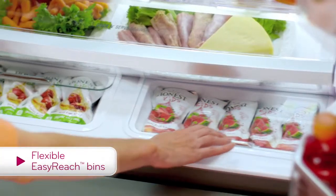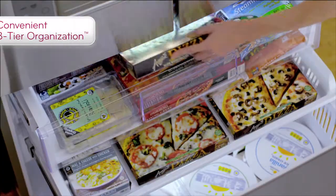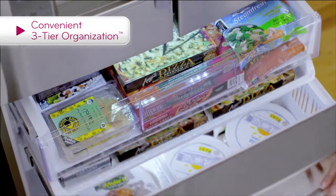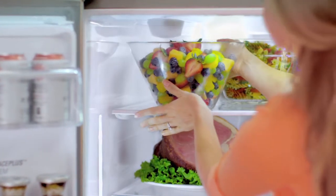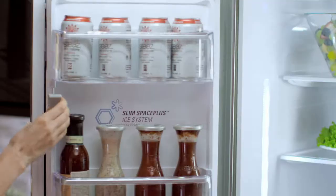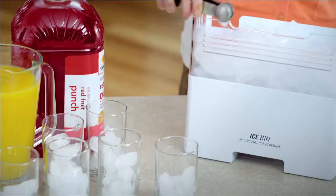More space means more flexibility, with LG Easy Reach Bins and 3-Tier Organization Freezer. It's storage made simple. Plus, LG's Slim Space Plus Ice System is located in the door instead of on the top shelf, giving you more shelf space and easy access to ice to help keep your party cool.